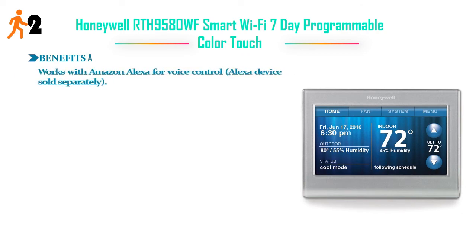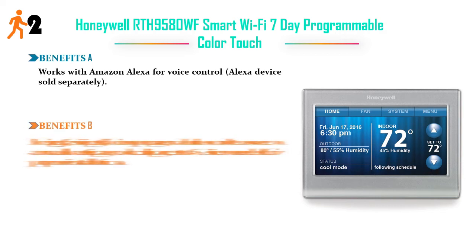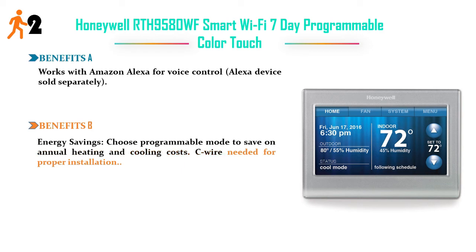Number two: Honeywell RTH9580WF Smart Wi-Fi 7-day programmable color touch thermostat. Benefit A: works with Amazon Alexa for voice control — Alexa device sold separately. Benefit B: energy savings — choose programmable mode to save on annual heating and cooling costs. Benefit C: C-wire needed for proper installation.